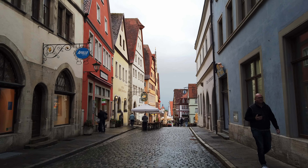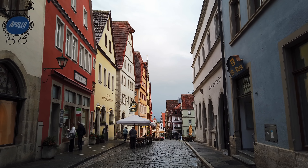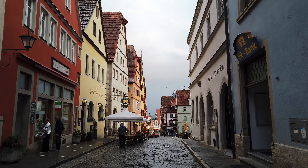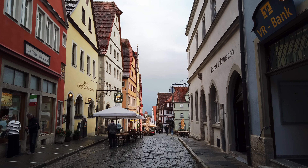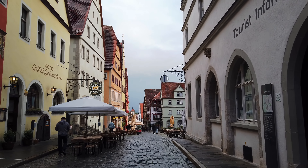Just arrived in Rothenburg. The name Rothenburg ob der Tauber is German for Red Castle above the Tauber, which is the river here. The place is pretty cool. It's apparently one of the only three towns in Germany that still has completely intact city walls.